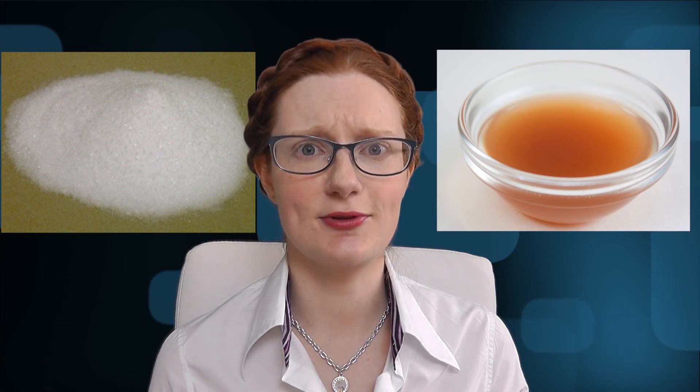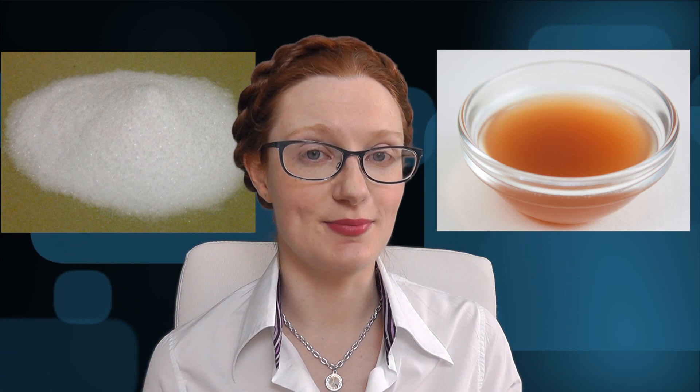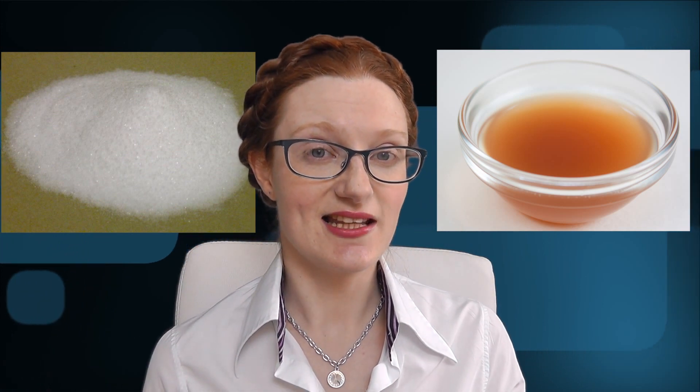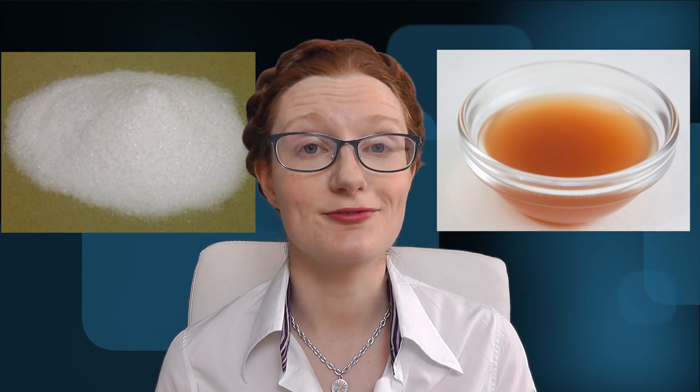Cheap, eco-friendly, super easy to find. Except all those people who are raving about how amazing baking soda washing is, they're probably destroying their hair. Why? Stick around and find out.